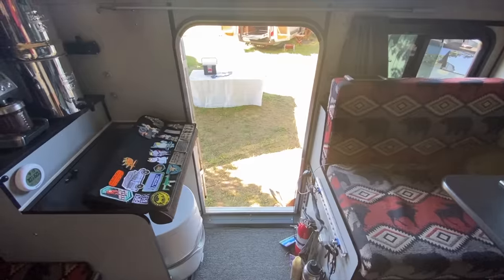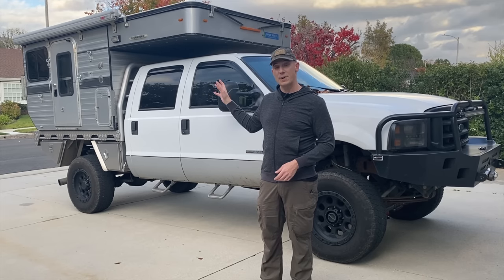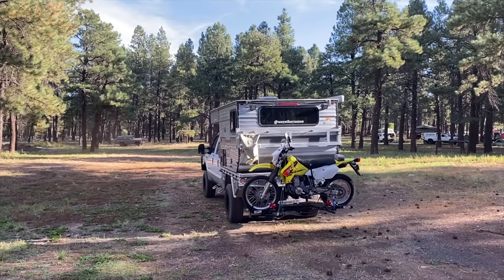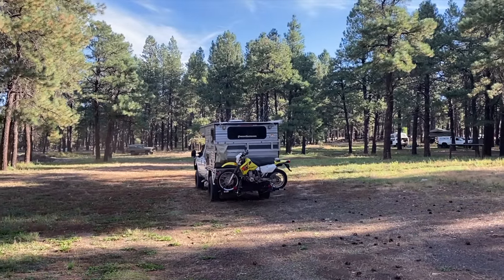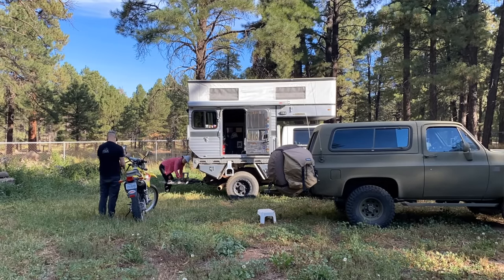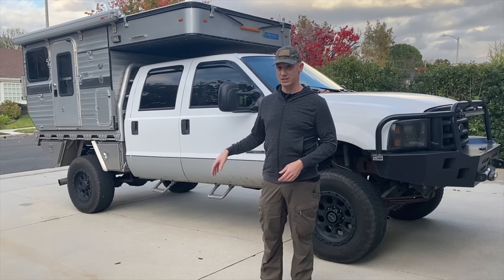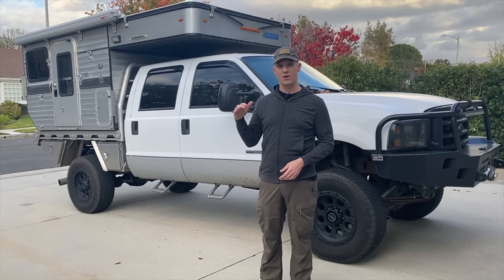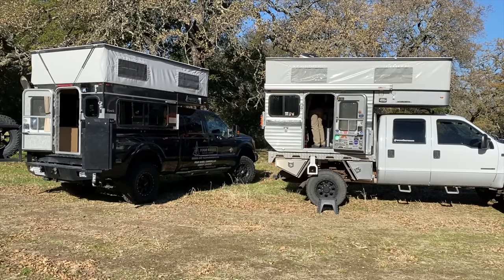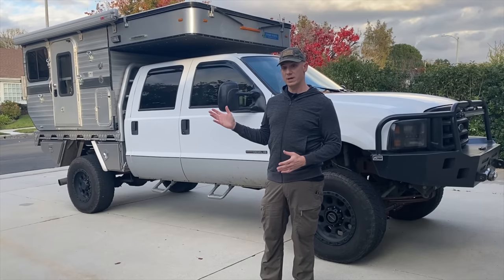We also like the fact that the flatbed has a side entry. I've brought my motorcycle along on some adventures — it goes in the back of the truck — and we don't have to worry about a rear door opening and closing. One of the drawbacks of the flatbed is that the camper sits much higher off the ground, so it's more difficult to get in and out compared to a rear-entry camper.